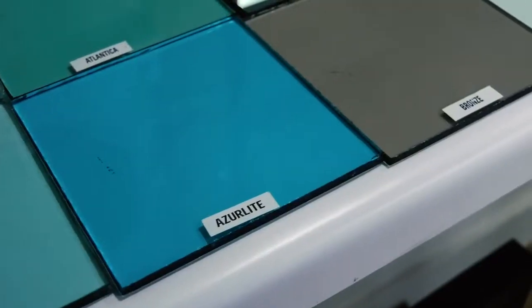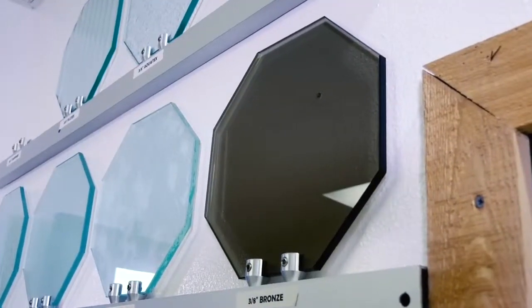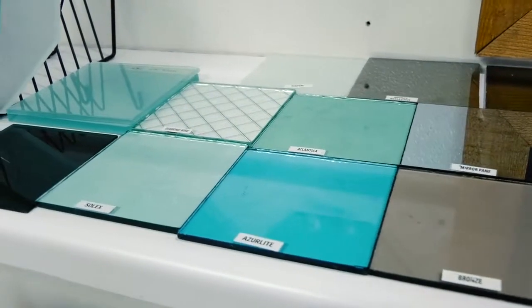So Dustin, it looks like a lot of what you've shown us is fairly clear glass, but if somebody wanted to add a little bit of color to their bathroom, are there options for that as well? Absolutely. There are different types — from blue to bronze, there's even gray and green — so you can pick a color that goes with the design of the bathroom itself. There are definitely color options out there for the client.